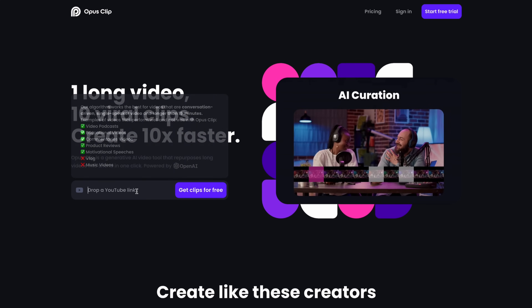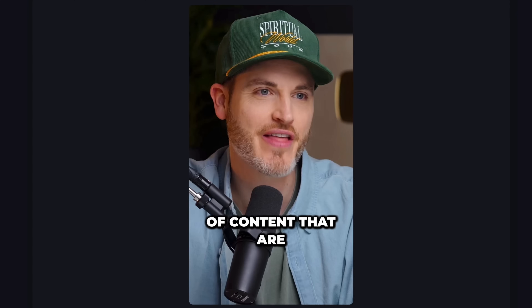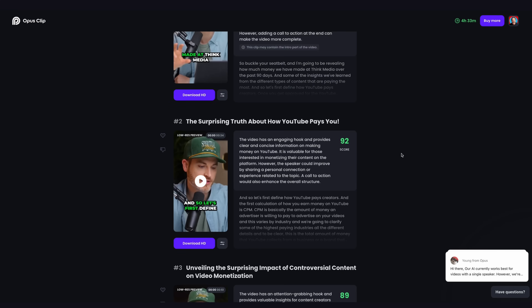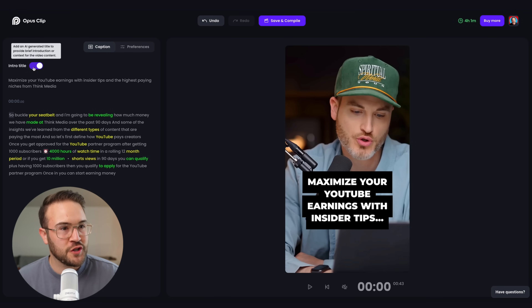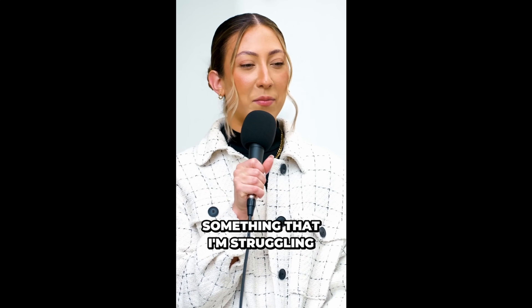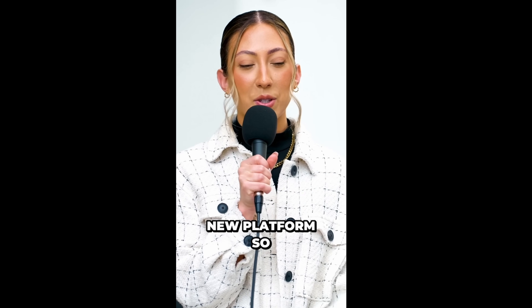Another cool thing you could do is take the full length of your podcast and upload it to an AI editor called Opus. Opus is an incredible resource — uploading a 40-plus minute video will kick back about 10 clips, and AI will go to work to give you some clips that you can design with captions and things like that. It's not perfect, but it definitely gets a lot done without having to expend the time and energy yourself. I'll put a link to it in the description below.